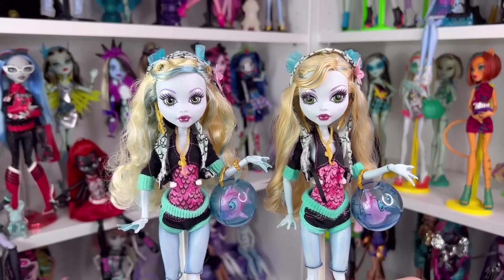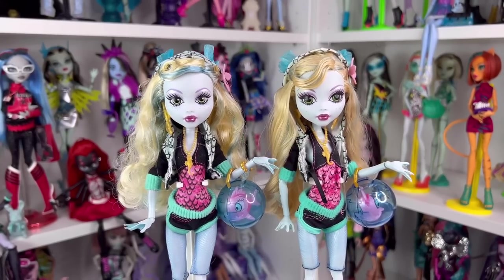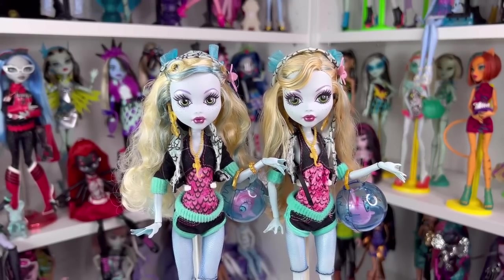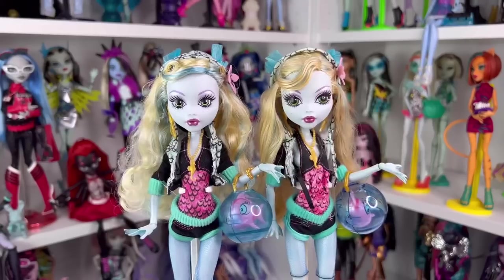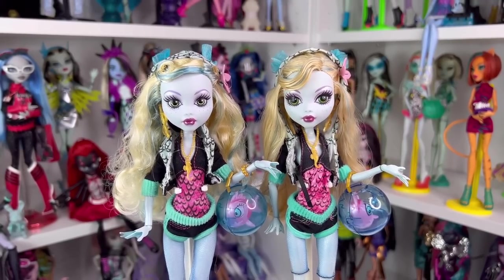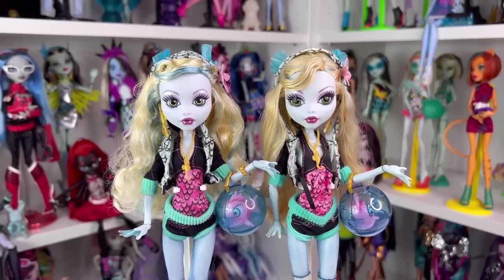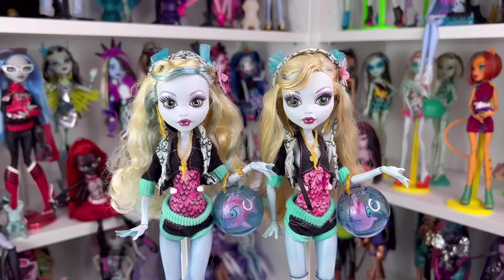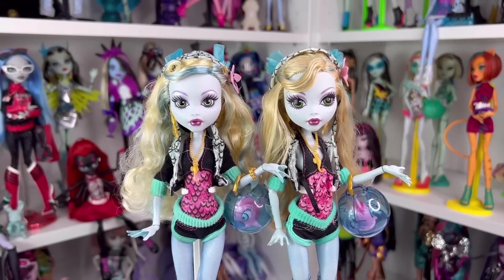Let me know your thoughts on Laguna Blue in the comments down below. If you are new to my channel, hi, my name is Jay and I do doll stuff. I'd love you to join the channel. Today I'm also going to be posting Claudine's review — it's going to be up in a few hours. If you aren't following me on Instagram or TikTok, it's at zombiexcorn. I post a lot of Monster High stuff on TikTok and Instagram, and I really want to start posting more on YouTube. I will see you in Claudine's video later today — bye for now.